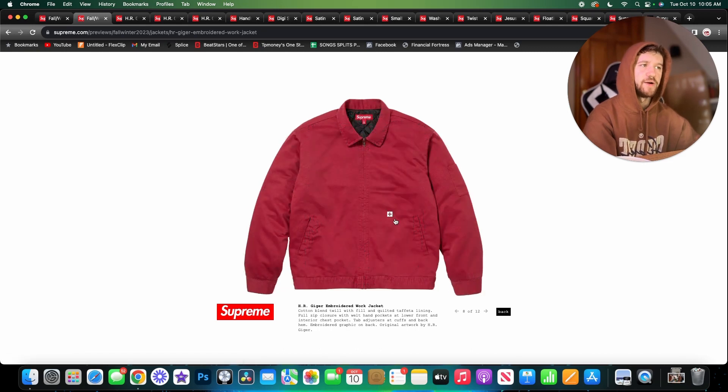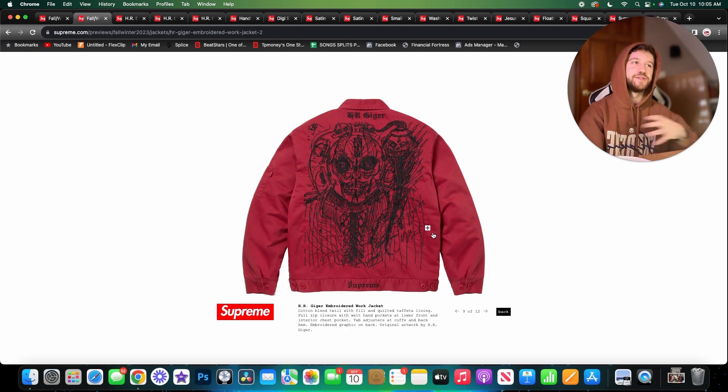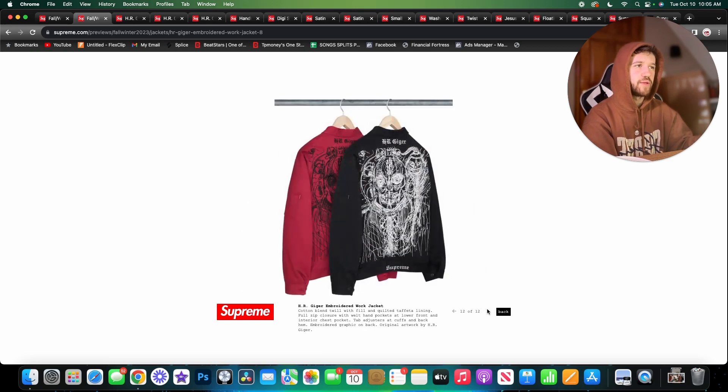Next is the embroidered work jacket. The front is pretty standard, but the back has this crazy embroidered HR Geiger-style artwork — super chaotic. The HR Geiger branding sits above the artwork and Supreme branding is below. I like the red colorway; red and black work well together, and black and white usually goes well too. It also has a pocket on the left sleeve, but it's not really something for me.